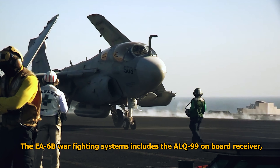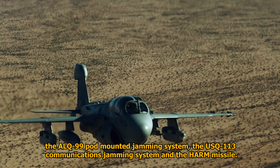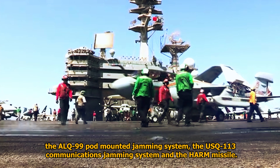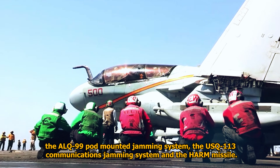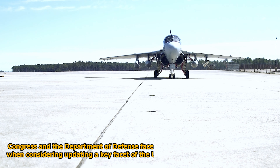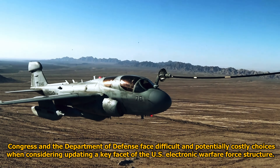The Prowler is a twin-engine, mid-wing configured aircraft with a side-by-side cockpit arrangement. The EA-6B warfighting systems include the ALQ-99 on-board receiver, the ALQ-99 pod-mounted jamming system, the USQ-113 communications jamming system, and the HARM missile.